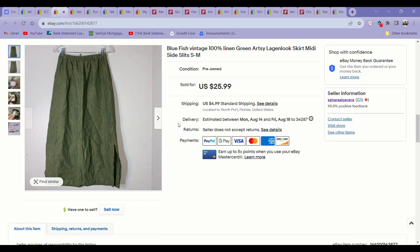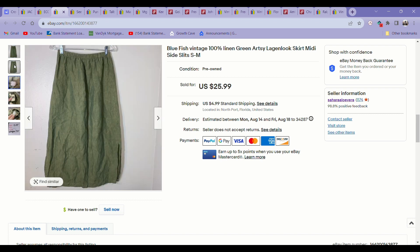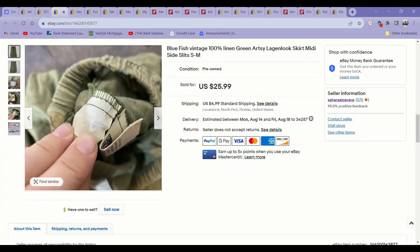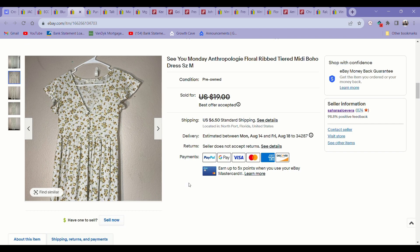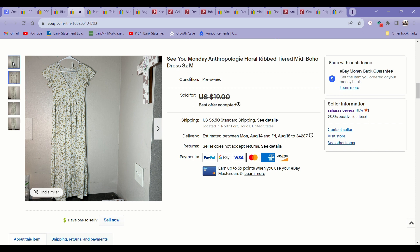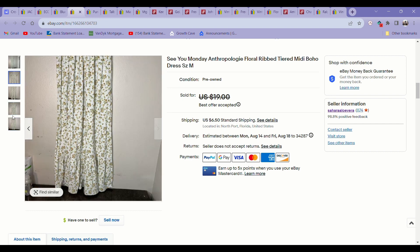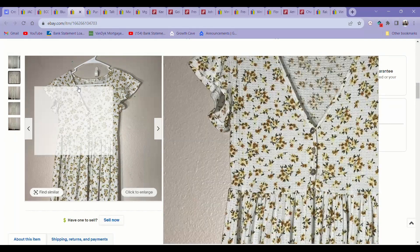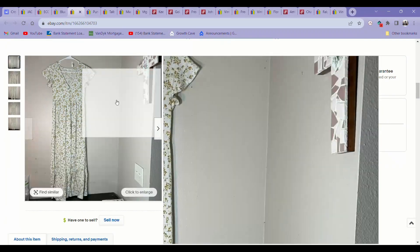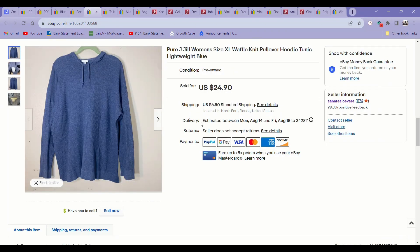The next item was also a bins pickup — a new-to-me brand called Bluefish. It was a 100% linen, longish, flowy kind of skirt, and it sold for around $20 on an offer. The next item was a CU Monday dress. This was a fast sale — it sold in less than 24 hours after I listed it. I had it listed for $19, got an offer for $15, and I just took it. It's mostly a style pickup, and I know these dresses are really soft and comfortable. It sold pretty fast, so I guess I was right.